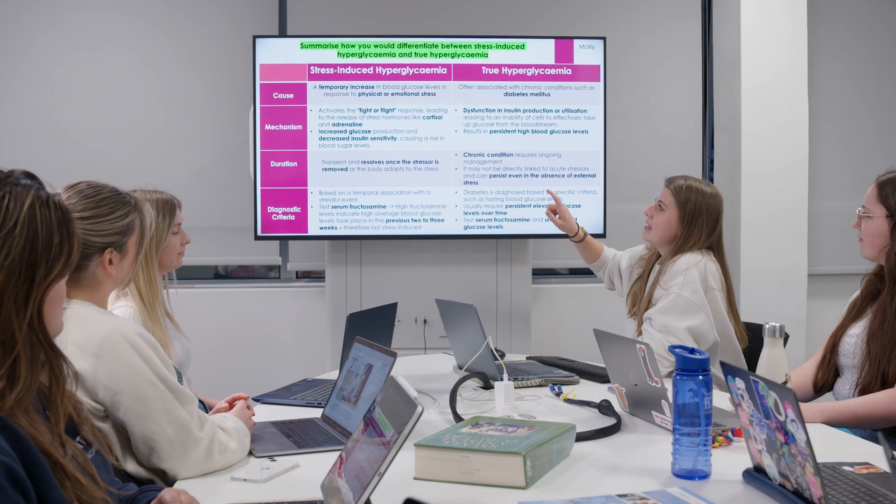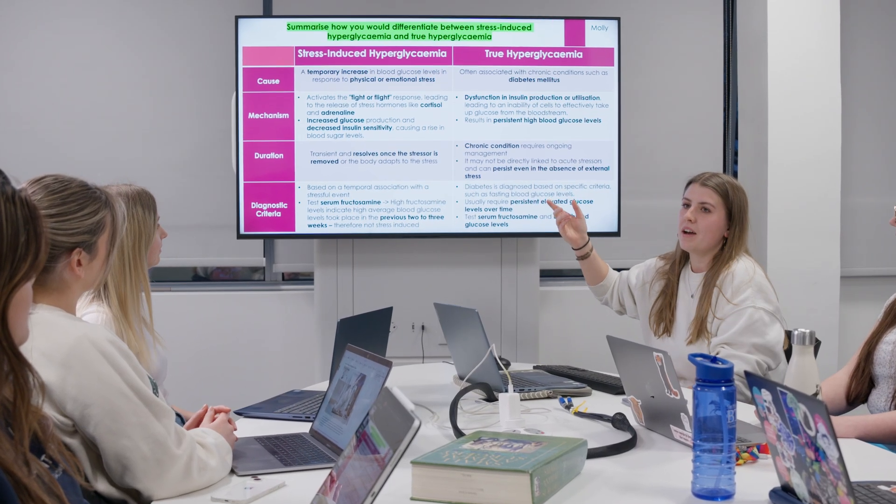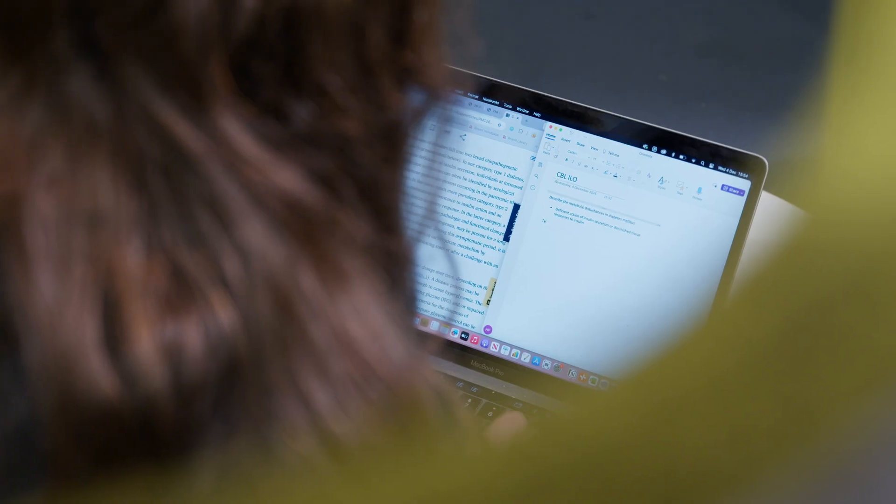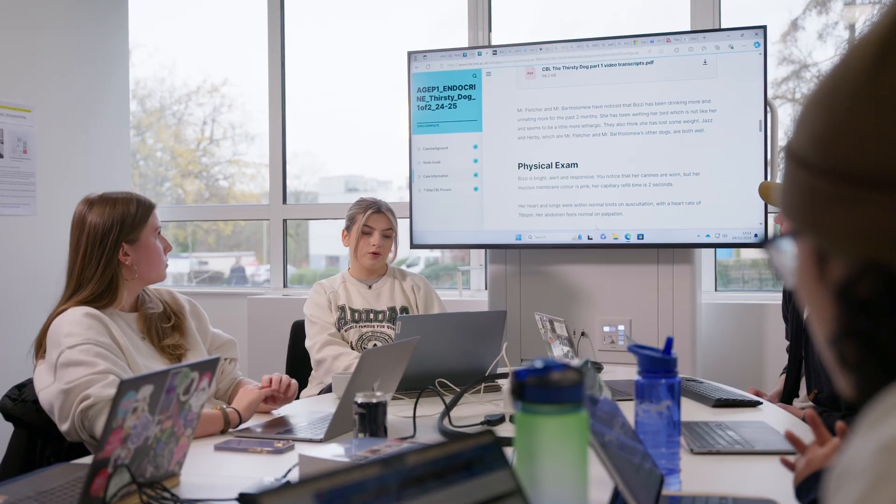Case-based learning is a really great way to learn information, but students are doing that in an environment where we're not just giving them the information. Students are going away, researching and finding out information for themselves. They're doing it in a collaborative way — discussing with each other, working as a team — so developing teamwork and communication skills, problem solving. All of these things that students are developing through case-based learning, at the same time as learning information, are really important professional skills for them to take out into practice.